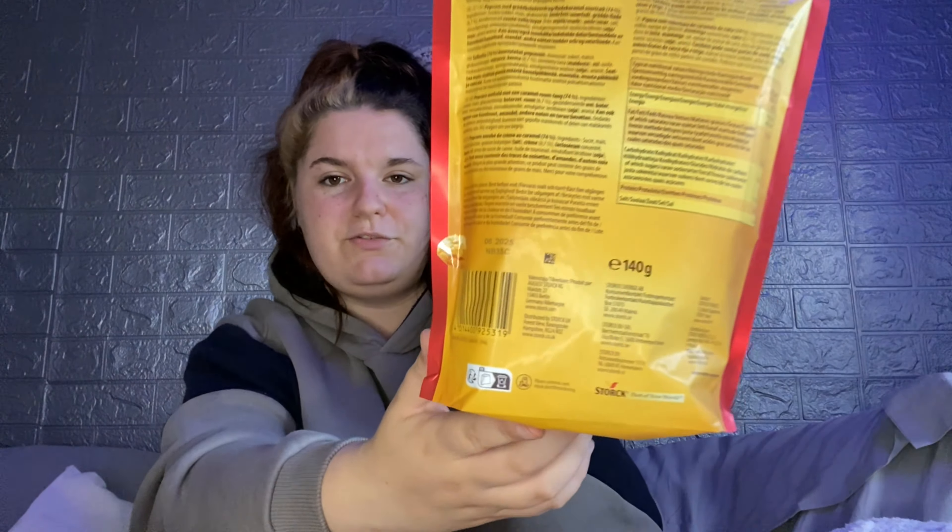He got me some Werther's Original caramel popcorn — he knows these are my favourite popcorn in the whole entire world. I love a good caramel popcorn, especially from Werther's Original. It's a really big pack as well, around 140 grams, and I'm excited to tuck into them.